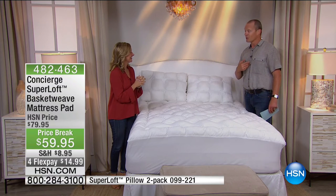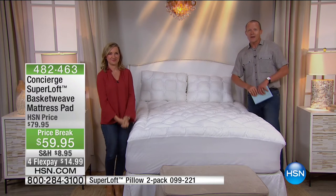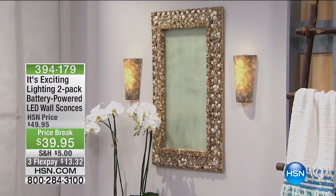Your FlexPay — by the way — expires in 20 minutes. $13.32. Shipping and handling is only $5. But you know what's coming up? It's holiday time: Halloween, Thanksgiving, Christmas. Have you volunteered your home for people to come over?